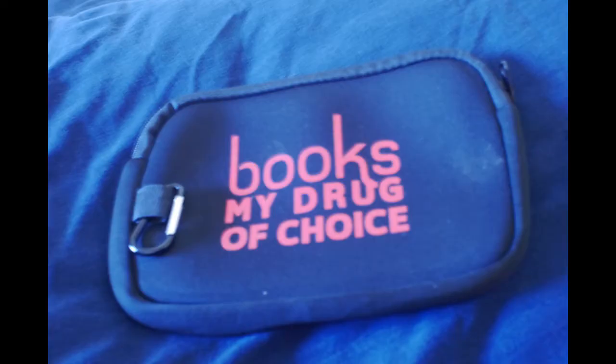This is supposed to be a box that is based on books, but last month it felt more TV-oriented. We have a little e-reader case and it says 'books, my drugs of choice,' which is really fun. I don't have an e-reader, but I have lots of friends who do. I do most of my reading via audiobook these days, so I don't really need an e-reader — I would rather have a regular book.